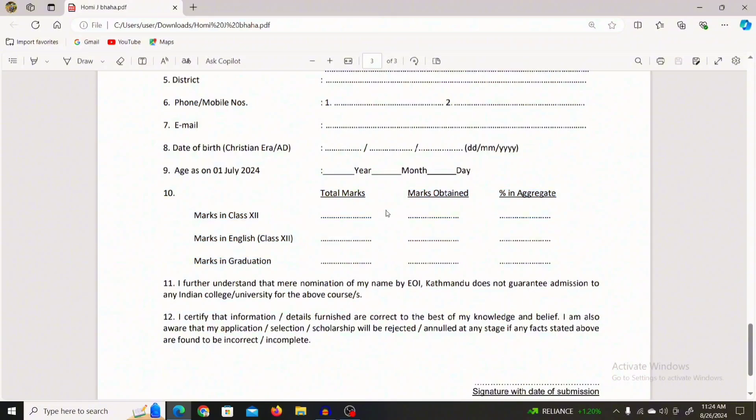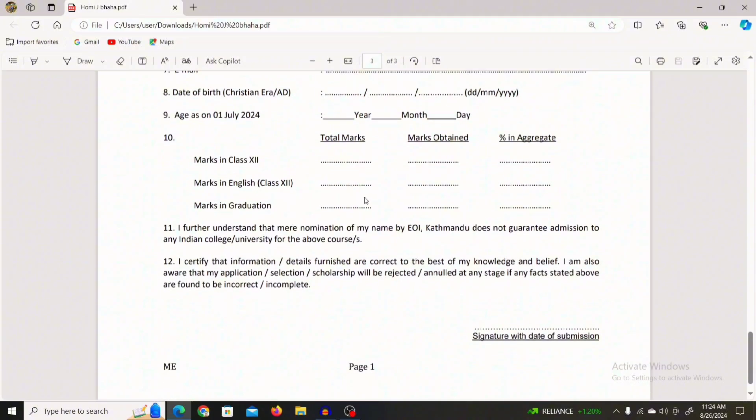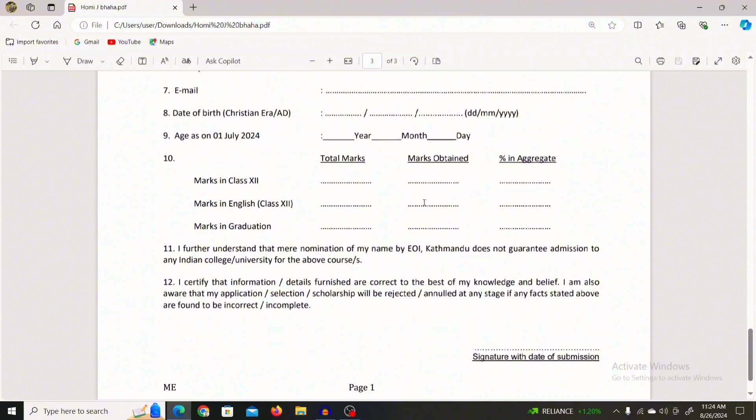For Class 12, enter the total marks and percentage. For English specifically, enter the total marks and percentage. Similarly, enter the graduation total marks and the obtained marks along with the percentage. Make sure all the details entered are correct.